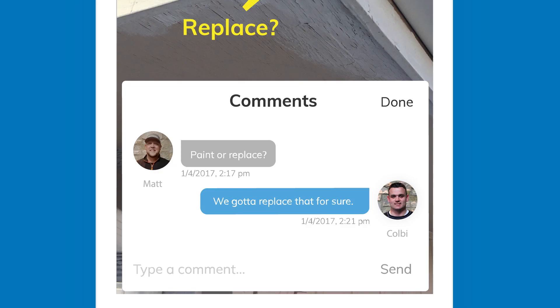I think the best thing for us has been the notifications — when somebody comments on a photo or lets you know about a different project, it pops up on your phone right away.